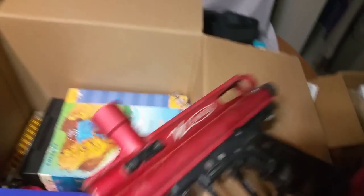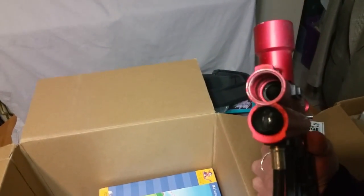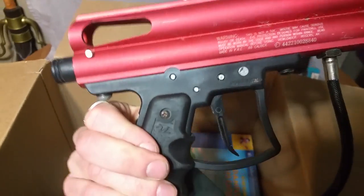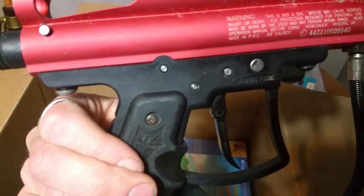I've got a VL Lancer. Is that a paint gun? I really have no idea. I will figure that out later — I've never seen one of these. Designed for paintball use, okay. Paintball gun, maybe?